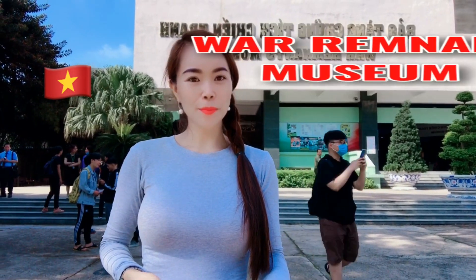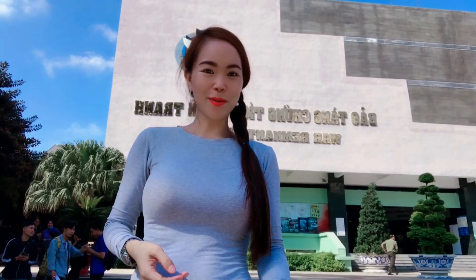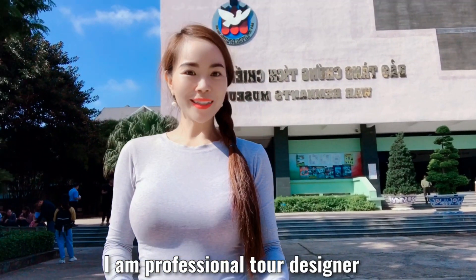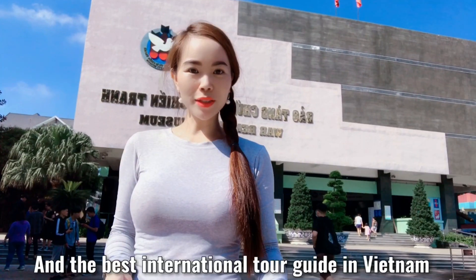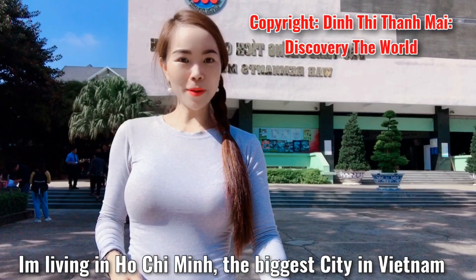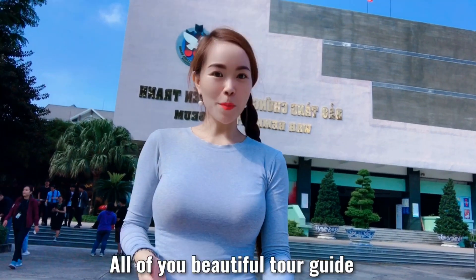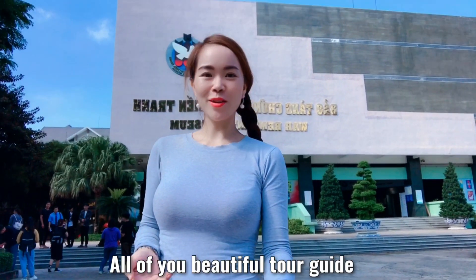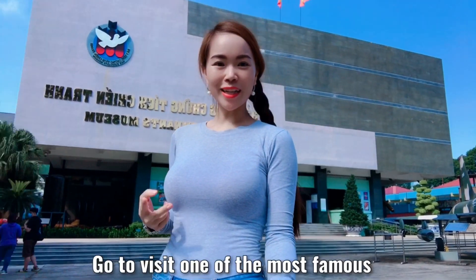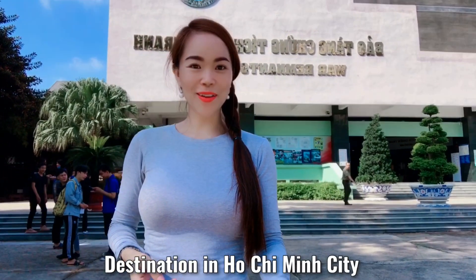Hello all my cute friends! My name is Ding Thi Thanh Mai. I am a professional tour designer and the best international tour guide in Vietnam. I am living in Ho Chi Minh City, the biggest city in Vietnam. Today I will be very happy to be your tour guide. I would love to take all of you to visit one of the most famous destinations in Ho Chi Minh City.